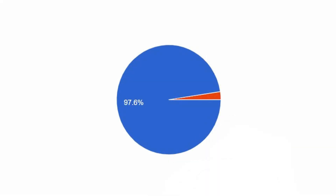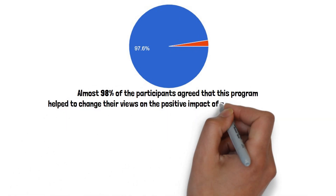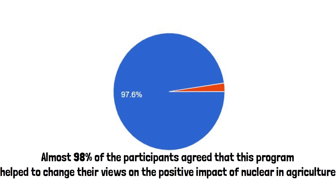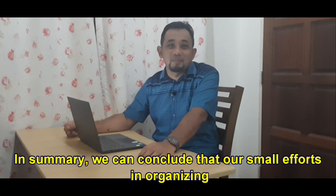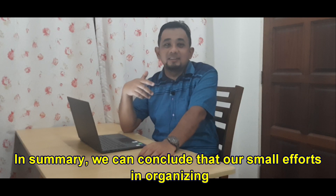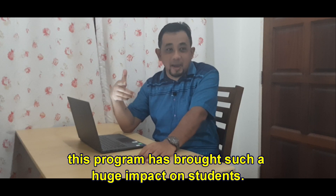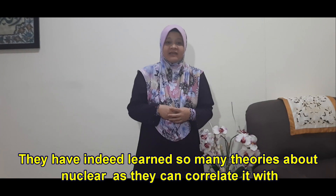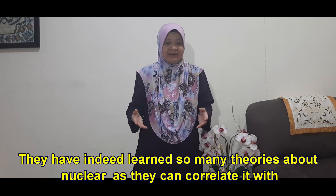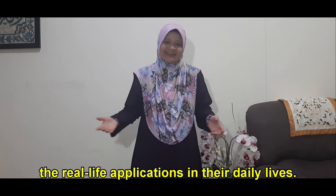Almost 98% of the participants agreed that this program helped to change their views on the positive impact of nuclear in agriculture. In summary, we can conclude that our small efforts in organizing this program brought a huge impact on students. They have indeed learned many theories about nuclear and can connect it with real-life applications in their daily lives.